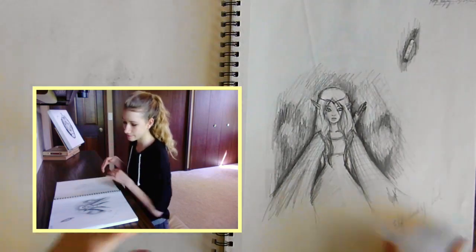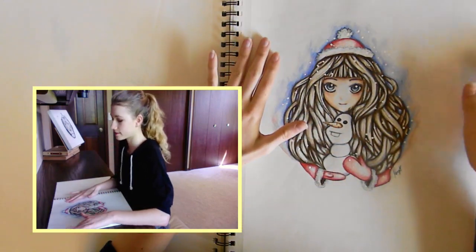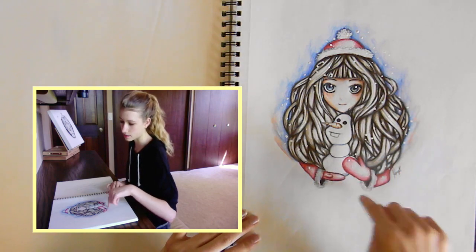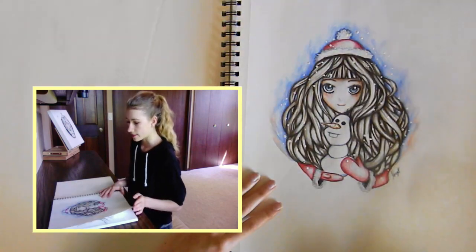Lady. Weird elf person. We did a Christmas drawing thing with my friends and I drew my friend's name and then did this for her. I'm supposed to give it to her but I just haven't yet.